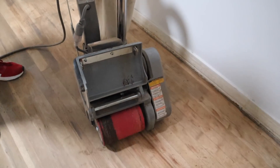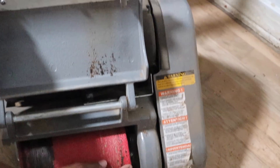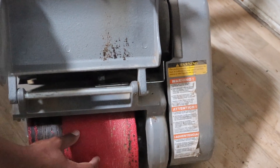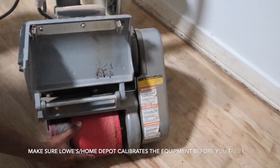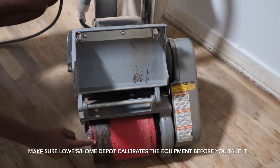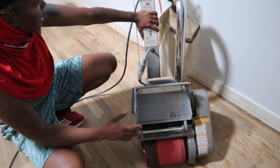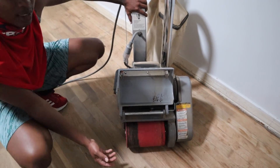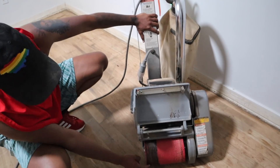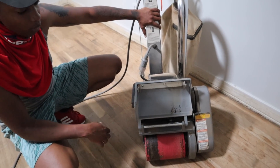One of the biggest issues we're having is that the sandpaper isn't hitting the ground evenly — the machine is off balance so it's only using one side, making the job a lot harder. If you rent a drum sander, make sure the wheel is as even as possible so you can save yourself time and money.